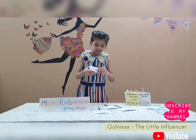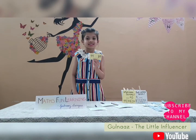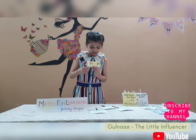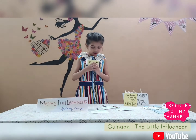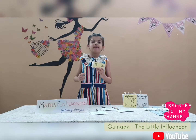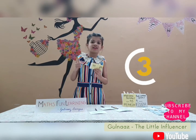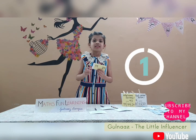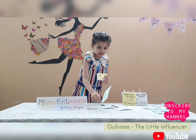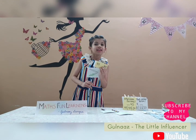Now on to the next sum. Which number is the biggest? Is it 99 or 89? I will give you 5 seconds and then I will tell you the answer. Time's up! The answer is: 99 is greater than 89.